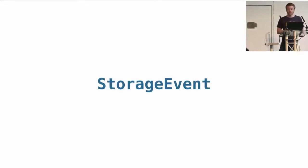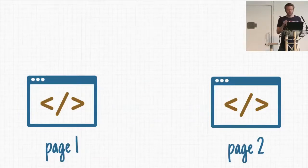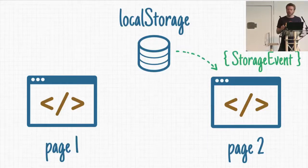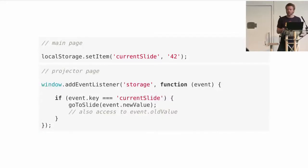The second technique is the storage event. It's a bit hacky — it wasn't meant for this — but it's really interesting. If you have two pages on the same origin, you can set an item in localStorage. Because it's shared among all pages of your origin, when you modify an item from localStorage, the spec says the browser should send an event to all pages. So on the other page, if you're listening to storage events, you can receive messages. On the main page, you just say 'display slide 42,' and on the projector page you listen to storage events and invoke the function you want.